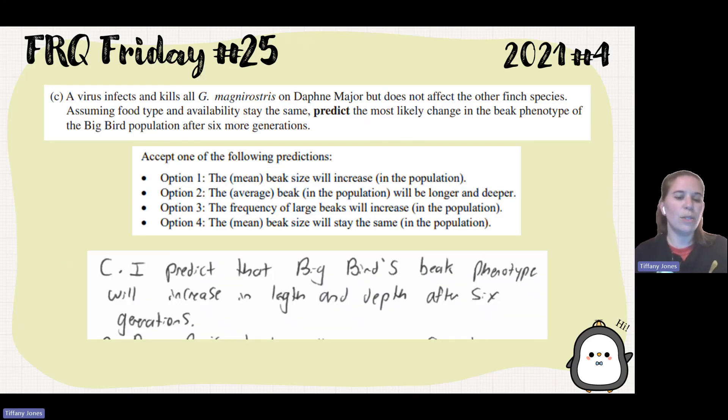The student said: I predict that the Big Bird's beak phenotype will increase in length and depth after six generations.